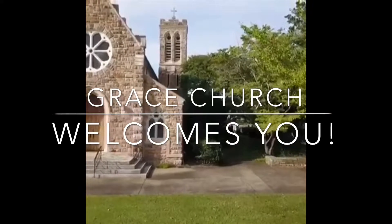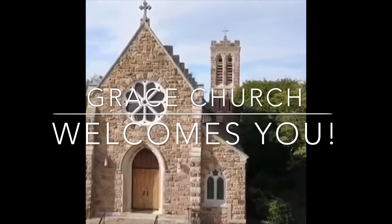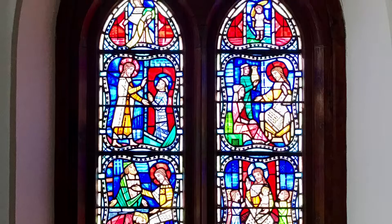In the narthex of the church, there are three windows which outline different phases of Jesus' ministry. The one to the left of the center doors, the Wheeler window, depicts the human side of his nature.